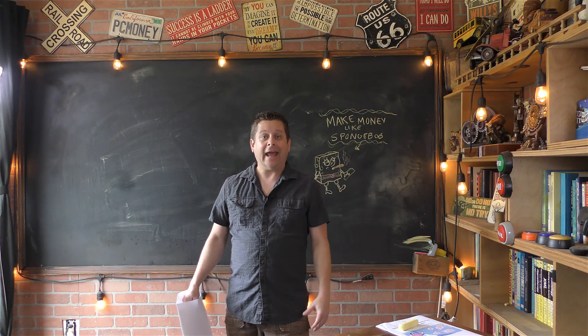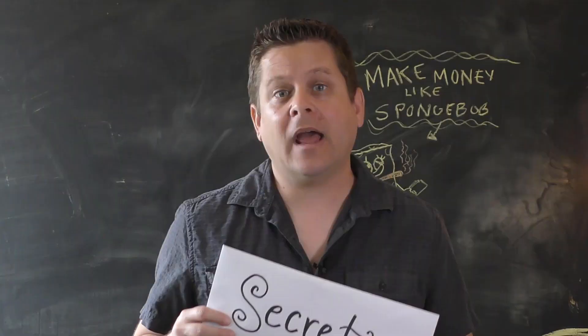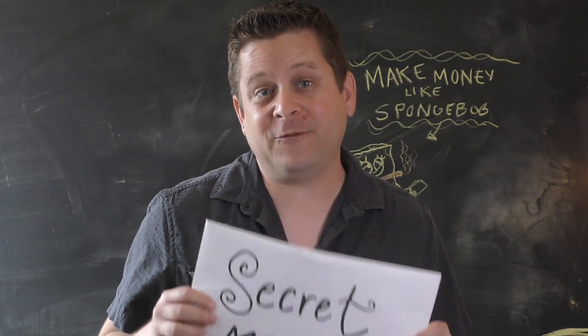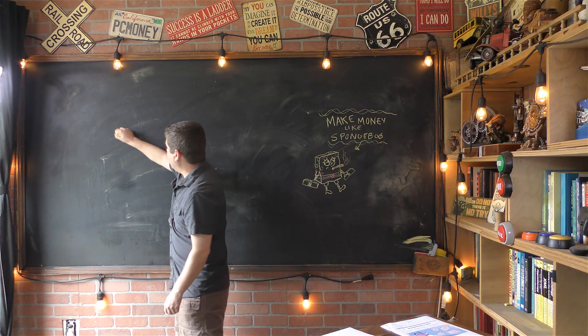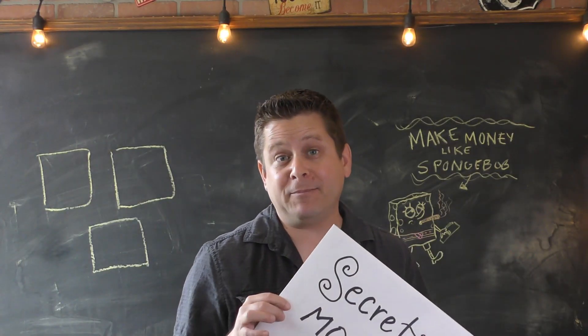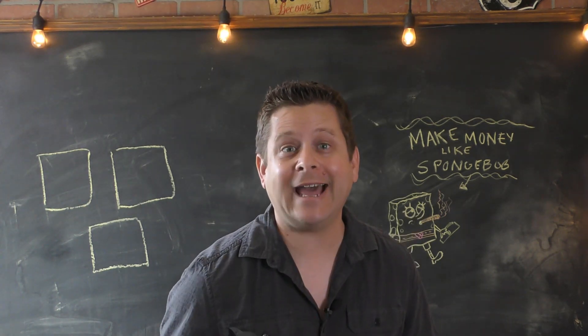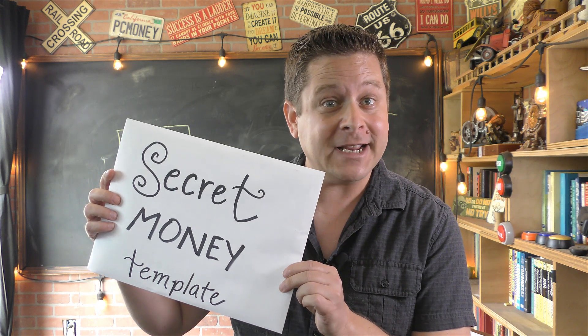$127 a day just sending emails — and all I did was take this secret money template, copy and paste it into my favorite email sending program, find specific people on these three websites, send them the template email, and pocket the cash. Keep watching and I'll show you where to get the secret money template for free.